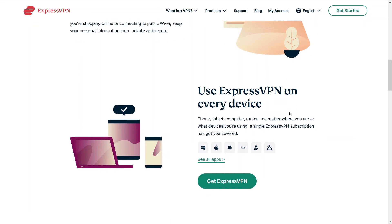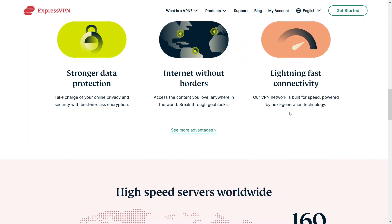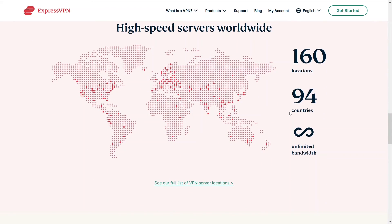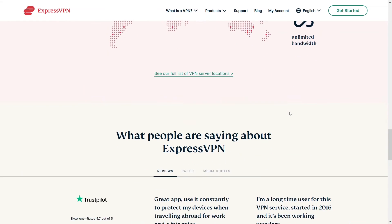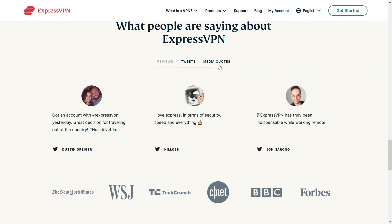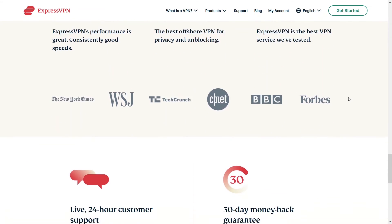ExpressVPN is a great VPN and falls just a little short of NordVPN and HMA — because NordVPN and HMA are a smidge easier to use. Nonetheless, ExpressVPN is an amazing VPN with incredible speeds. You can access ExpressVPN and a potential discount below in the description.